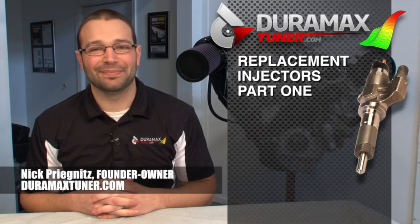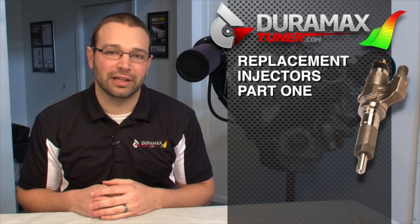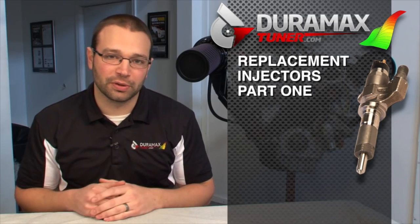Hi, I'm Nick with DuramaxTuner.com. I just want to take a few minutes to talk to you about replacement injectors. The 2001-2004 LB7 trucks commonly have injector failures and guys are often replacing all eight injectors. This advice goes for those trucks and certainly newer trucks too if you decide to replace all eight injectors.